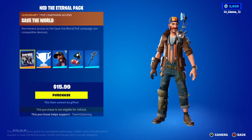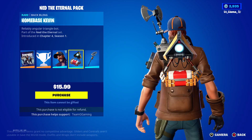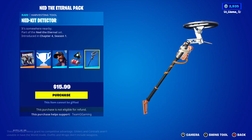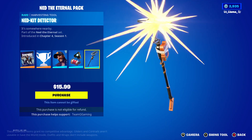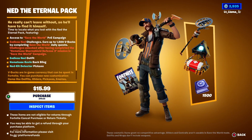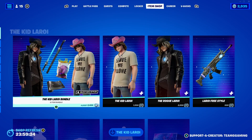This is a Save the World pack, by the way. They've got the Home Base Kevin — there's already a Kevin skin. I got the Ned kit detector and 1500 V-Bucks for 16 pounds — 16 quid.